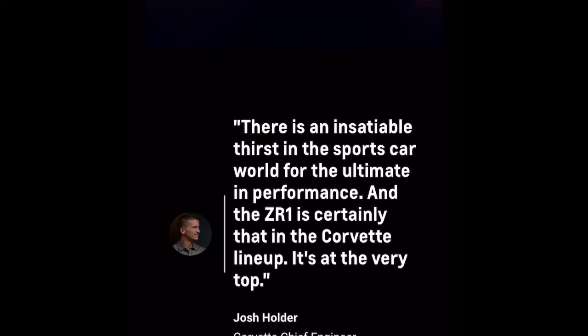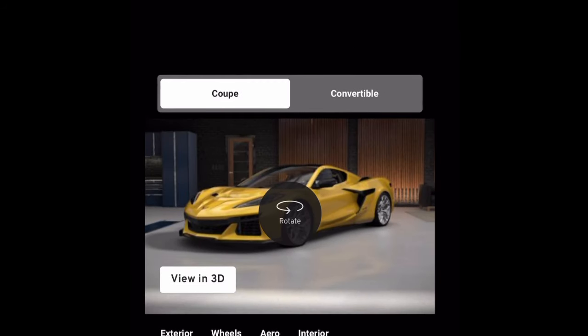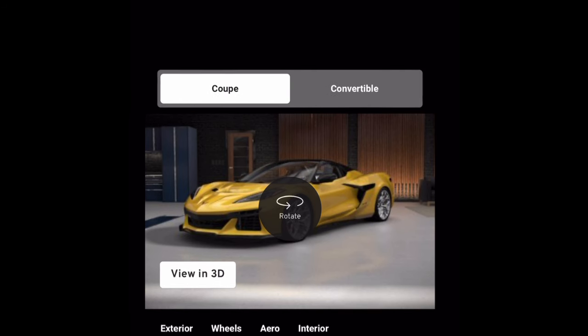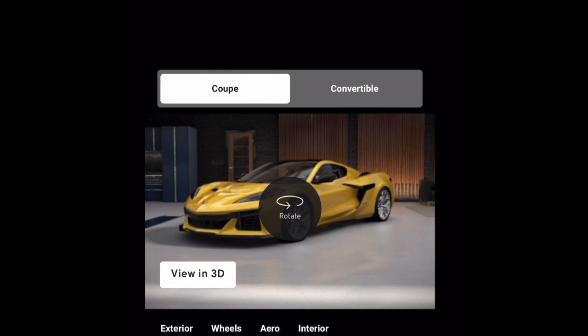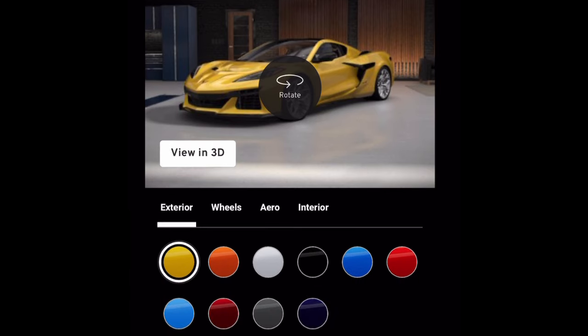You've got a mini configurator right here of the ZR1. I honestly can't wait to really see this car, especially in person, especially out in Detroit.